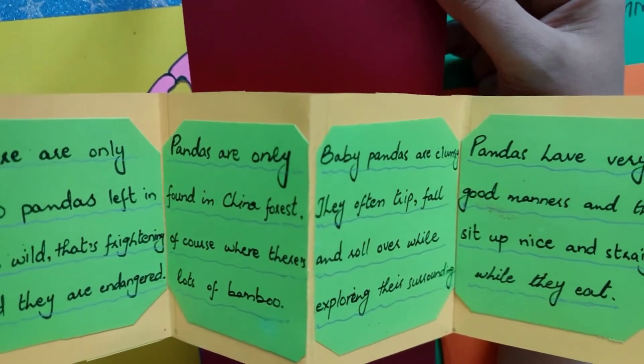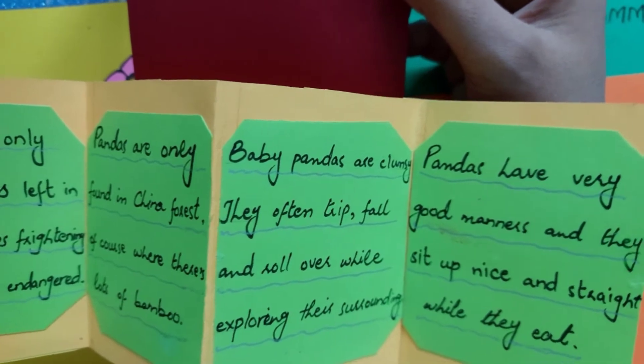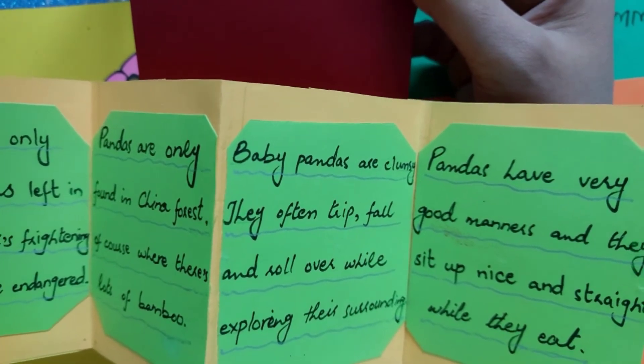Baby pandas are clumsy — they often trip, fall, and roll over while exploring their surroundings. Pandas also have very good manners; they sit up nice and straight while they eat.